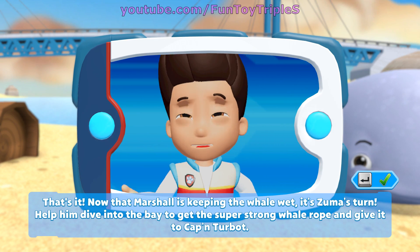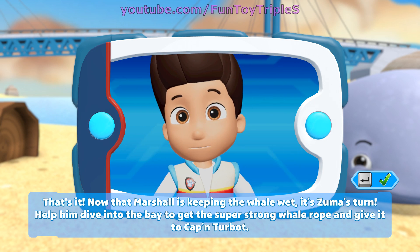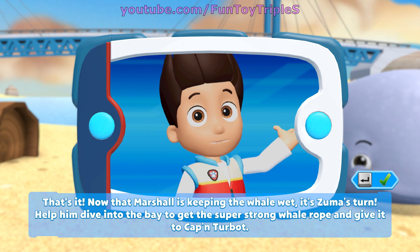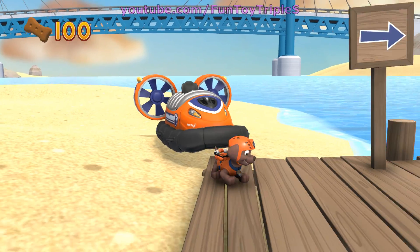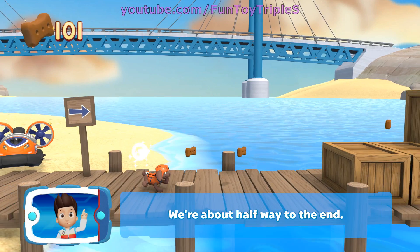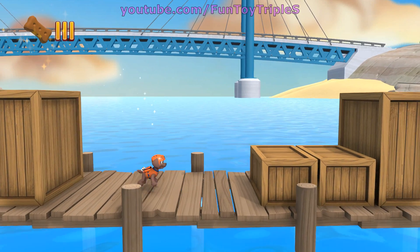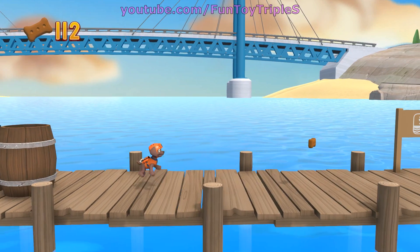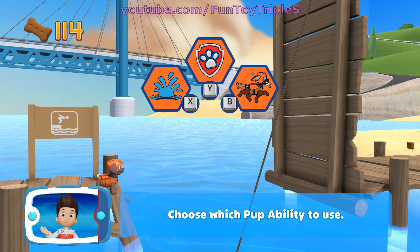That's it! Now that Marshall is keeping the whale wet, it's Zuma's turn. Help him dive into the bay to get the super strong whale rope and give it to Captain Turbot. Zuma! We're about halfway to the end.